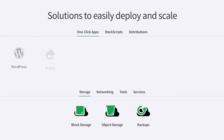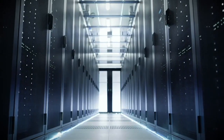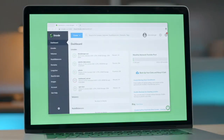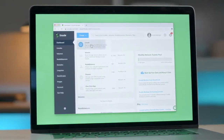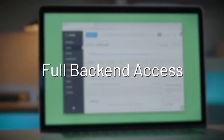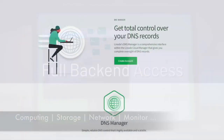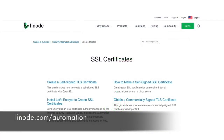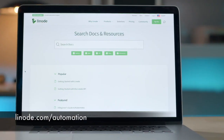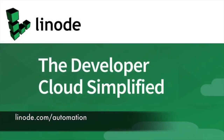This episode is sponsored by Linode. Linode provides you the complete cloud infrastructure and set of tools to develop, deploy and scale your modern applications faster and easier using Linode's Linux virtual machines. You can get all the tools and services for your computing, storage, networking, monitoring, etc. You can sign up at linode.com/automation and get a $100 60-day credit on your new Linode account. The link is in the description.